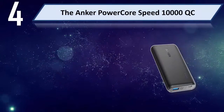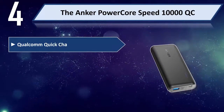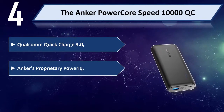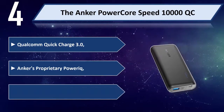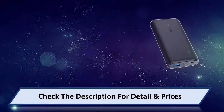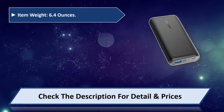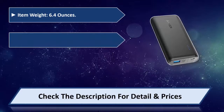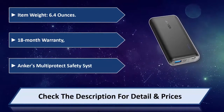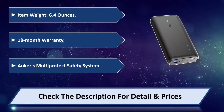Number four: the Anker PowerCore Speed 10,000 QT with Qualcomm Quick Charge 3.0. Anker's proprietary PowerIQ squeezes more than three iPhone 7 charges. Item weight 6.4 ounces, 18-month warranty, and Anker's multi-protect safety system. Please check the description for detail and price.